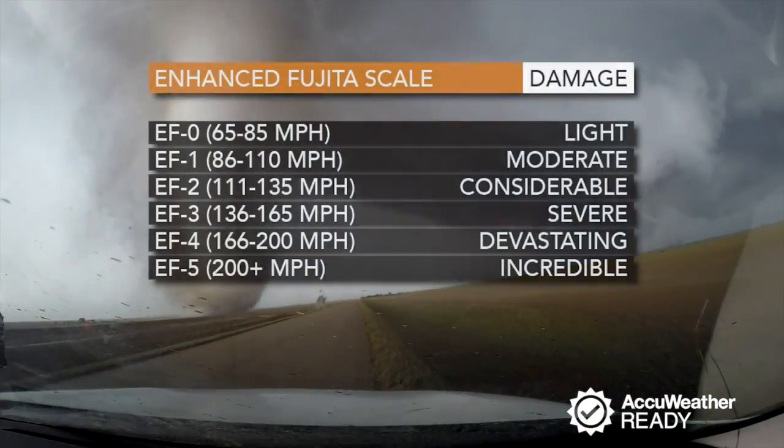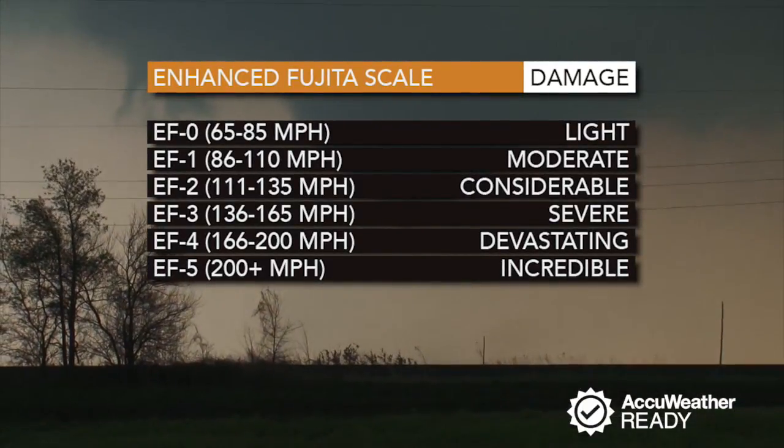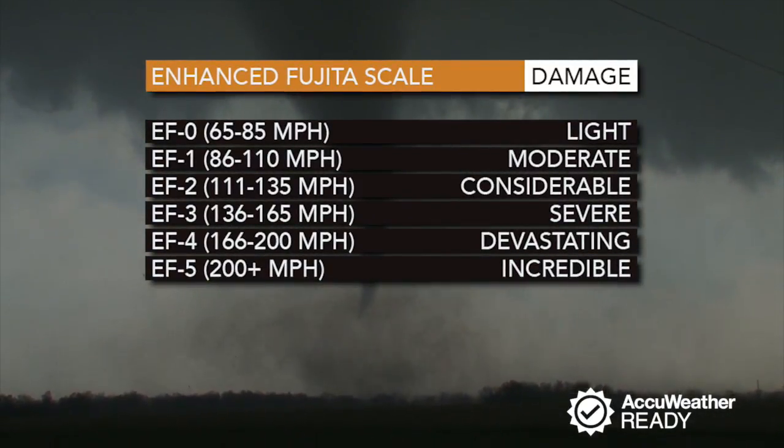The scale goes from EF0, the weakest, to EF5, the strongest. EF0 to EF1 twisters cause minor to moderate damage, from windows being broken to branches being broken off trees.